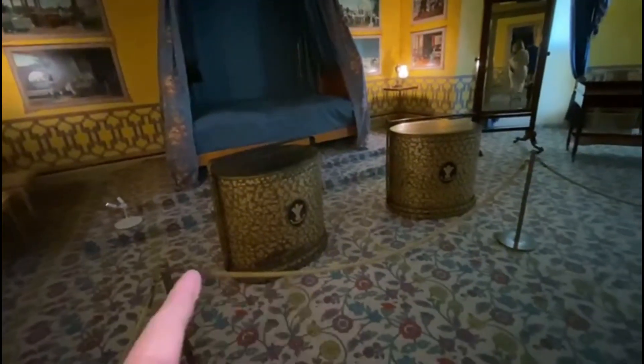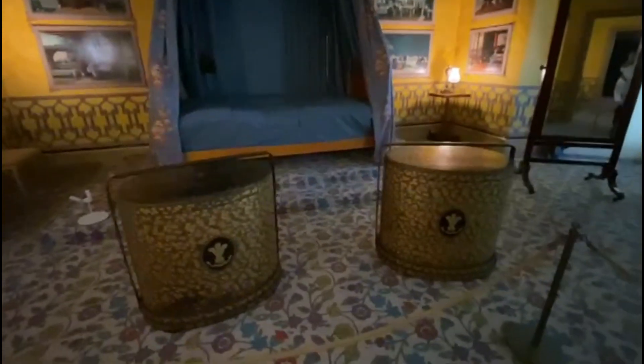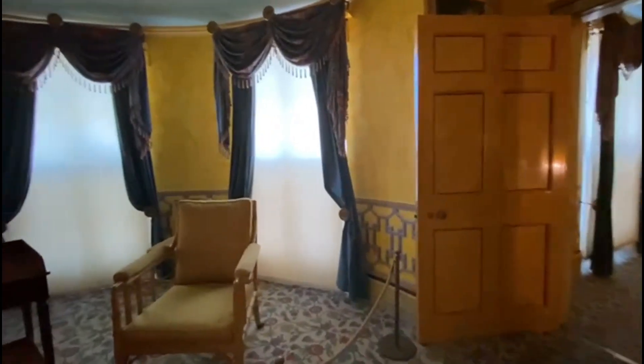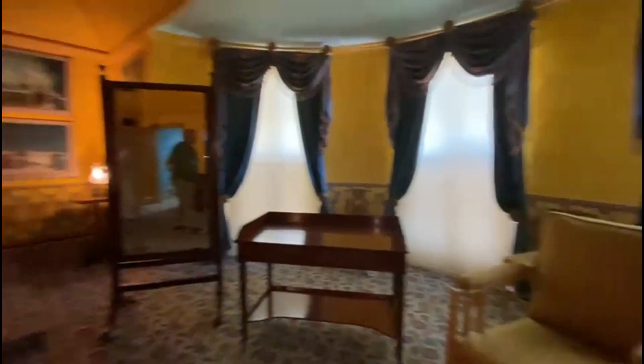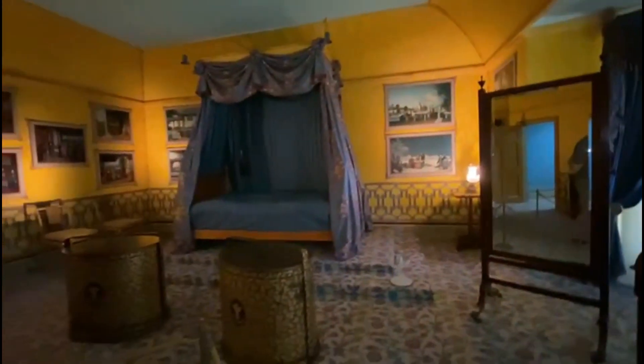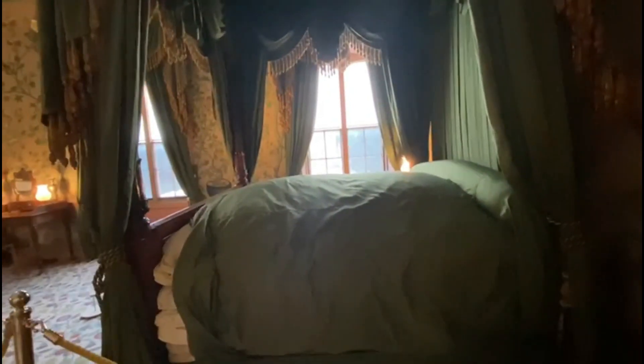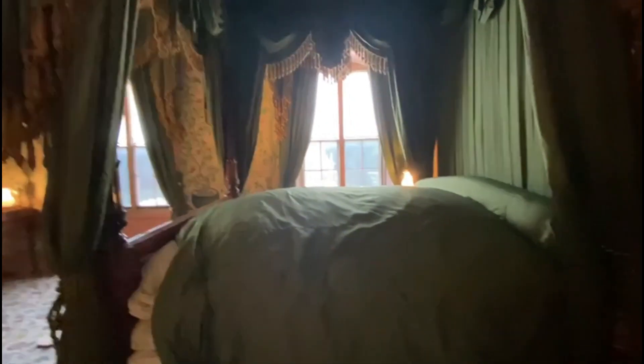Look at this — it looks like a lantern, but it's a single one. Obviously it wasn't very warm in here — it's like a blanket.